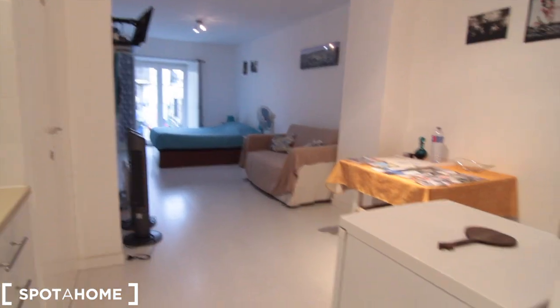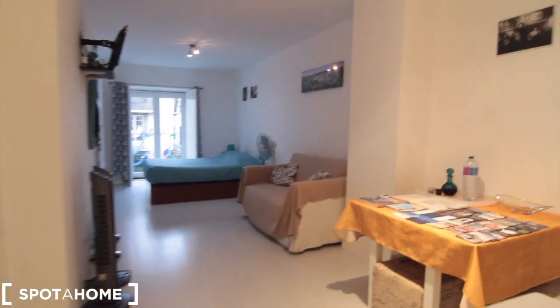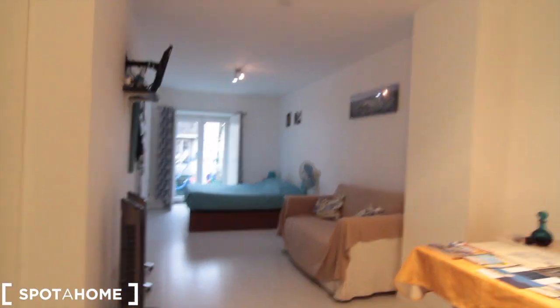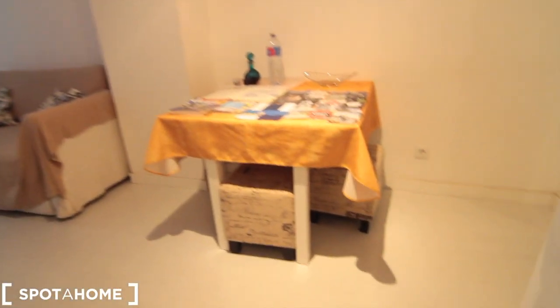So that was the kitchen. Let's have a look at the whole studio from here — you can see there's a lot of space. And you're right in the center of the city, one of the most historical areas.